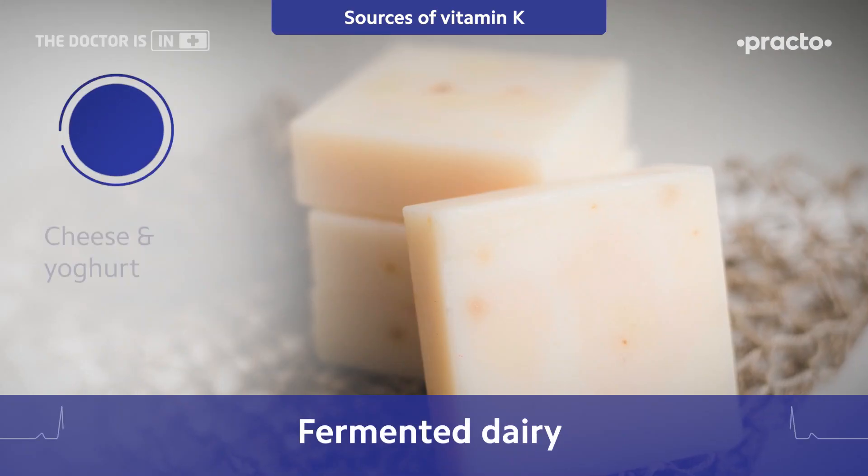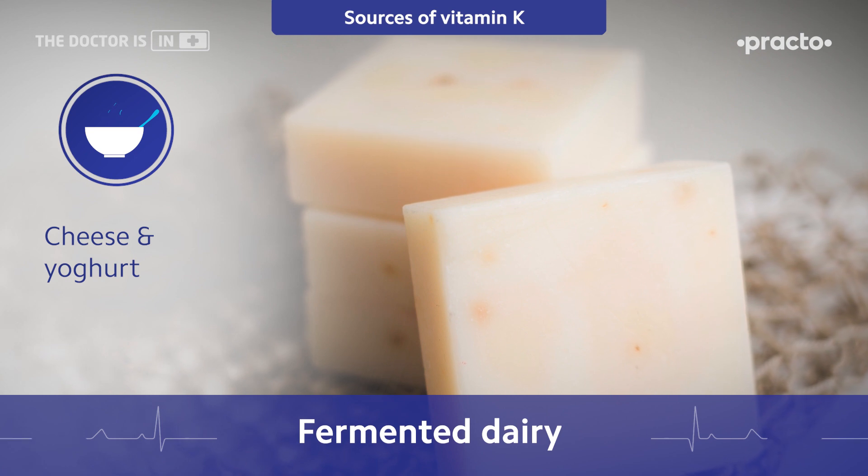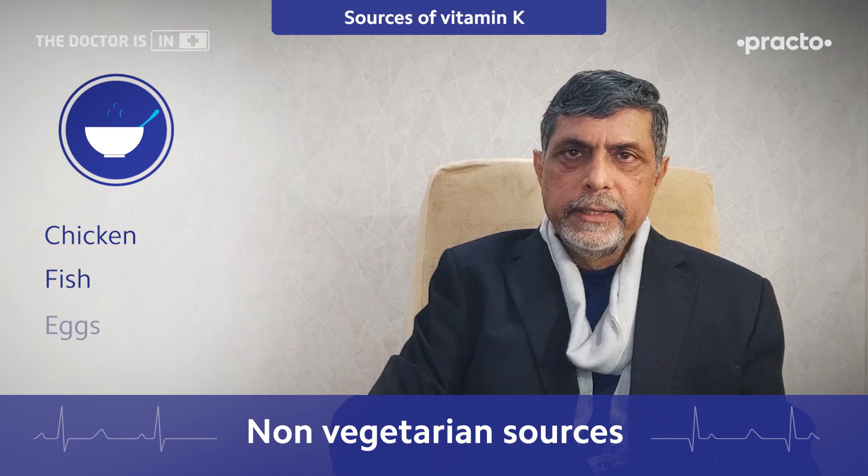It is available from fermented dairy like cheese and yogurt. It is also available from non-vegetarian sources like chicken, fish, and eggs.